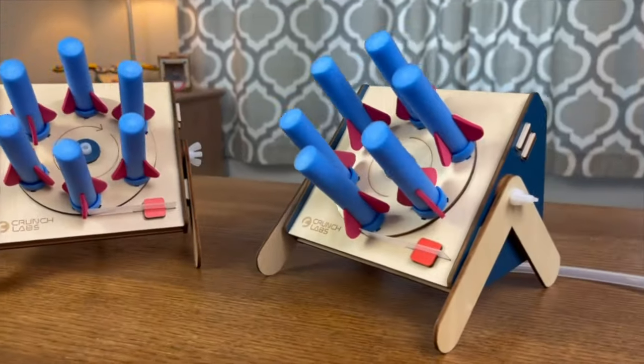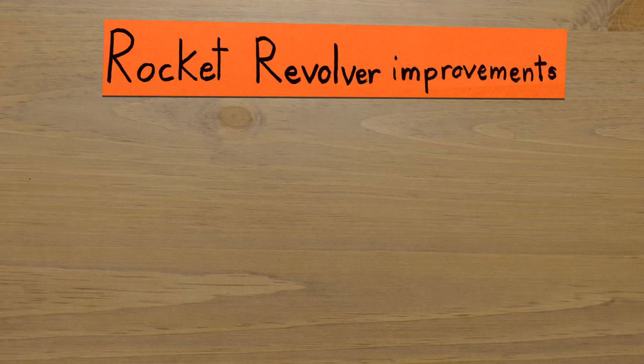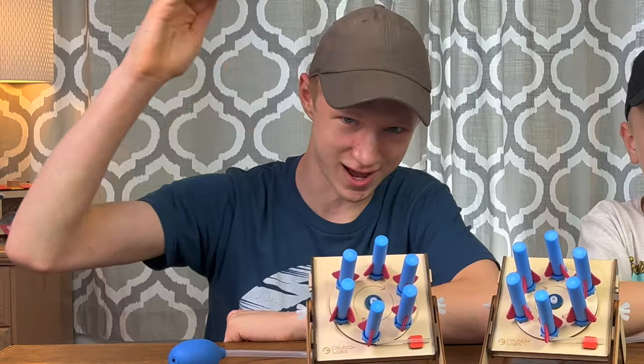These are rocket revolvers from Mark Rober's company, Crunch Labs. And today we're going to be showing you three improvements we made for these things to take them to the next level.